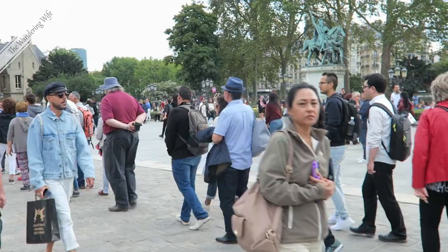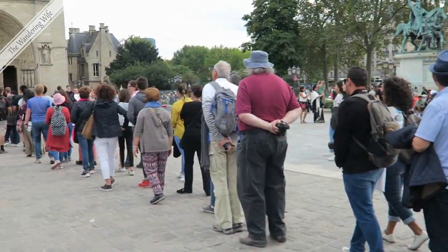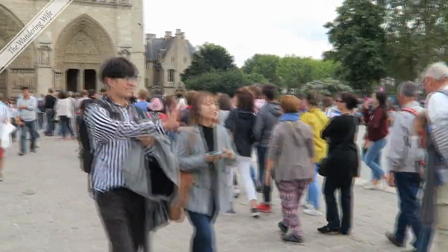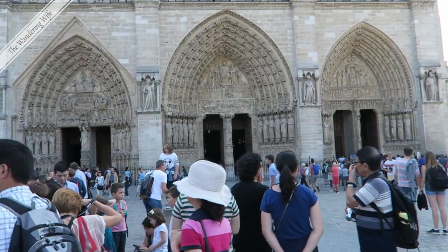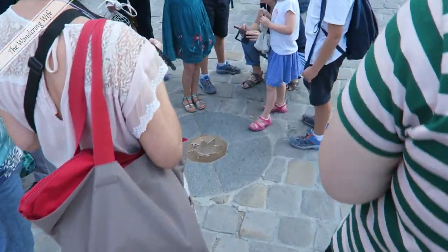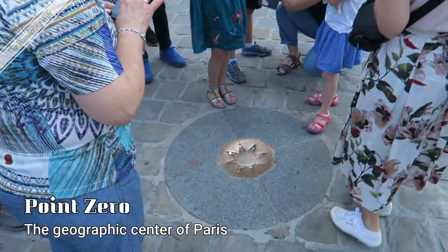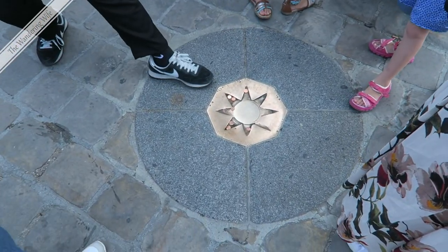So here's the line to get into Notre Dame. It's free to get in — they do a security check and they only allow a certain number of people in at a time. When you get to about 30 yards from the entrance to the church, just a little off-center on the ground, you'll see this marker. This is called Point Zero and it is the center of France.